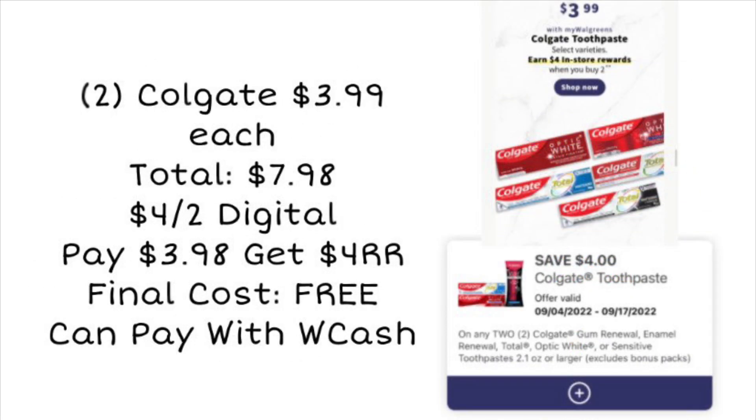Next is a repeat deal for Colgate — they're $3.99 each, so two will total $7.98. If you didn't already use your $4 off two digital coupon (good through the 17th), that leaves you paying $3.98. You'll get a $4 register reward back for buying two, making the final cost completely free. You can pay with Walgreens Cash on that deal. If you don't need toothpaste, grab the freebie and donate it to someone who does — it's always a great deal to pick up.